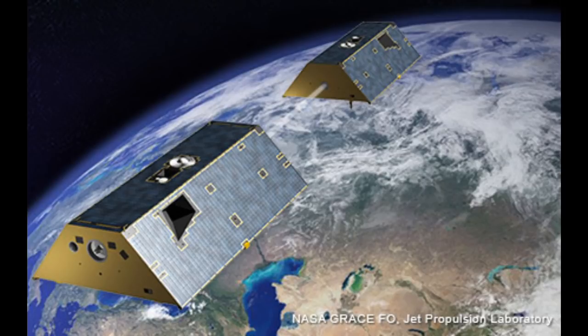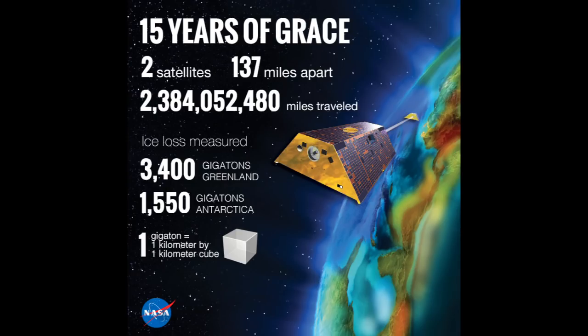GRACE stands for Gravity Recovery and Climate Experiment. As the satellites pass over areas of slightly higher or lower gravitational pull, the distance between them changes slightly. The first satellite gets a tug forward over a mass concentration, which isn't replicated until the second catches up. So the distance separates going over the concentration and then contracts again. The experiment was incredibly successful, particularly at monitoring the reduction of ice covering Greenland.